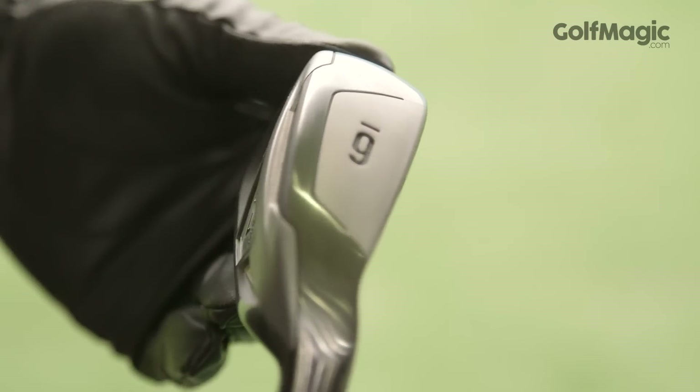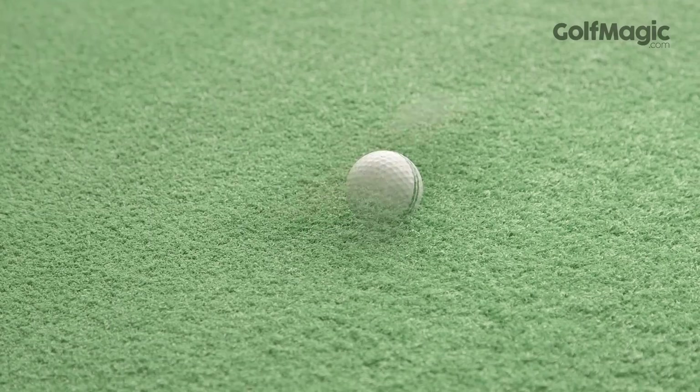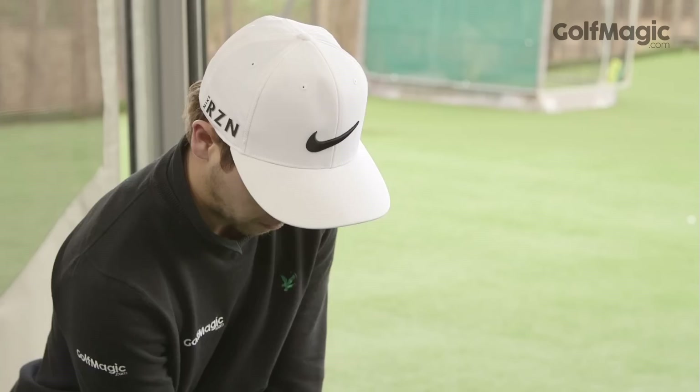It's quite a chunky looking iron and the sound is rather loud at impact, but if you're looking for added distance then this is the one for you. Not the cheapest at £700, which may put a few of you off, but a quality iron and well deserving of a place on our podium.